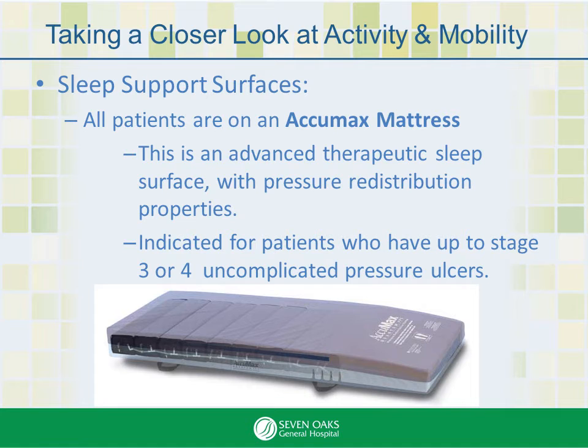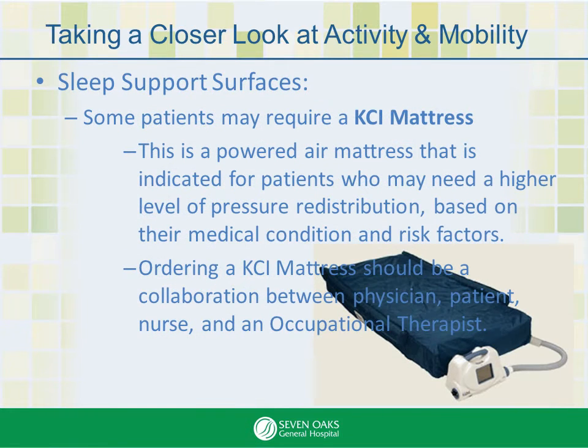Here's a photo of an Acumax mattress — it's what all patients are on. It's an advanced therapeutic sleep surface with pressure redistribution properties, indicated for patients who have up to stage 3 or 4 uncomplicated pressure ulcers. Here's the KCI mattress, a powered air mattress indicated for patients who may need a higher level of pressure redistribution based on their medical condition and risk factors. Ordering a KCI mattress should be a collaboration between physician, patient, nurse, and an occupational therapist.